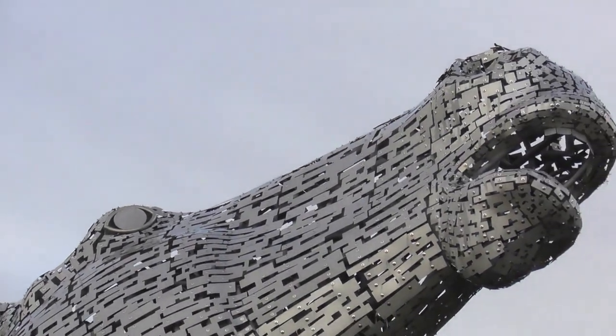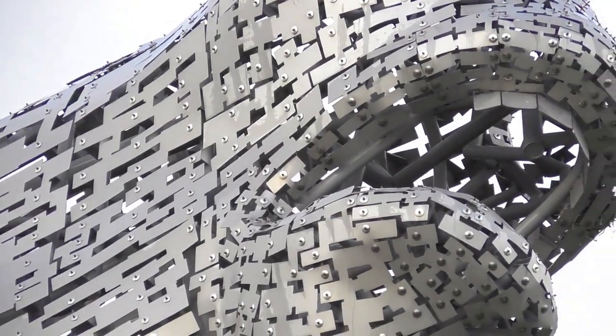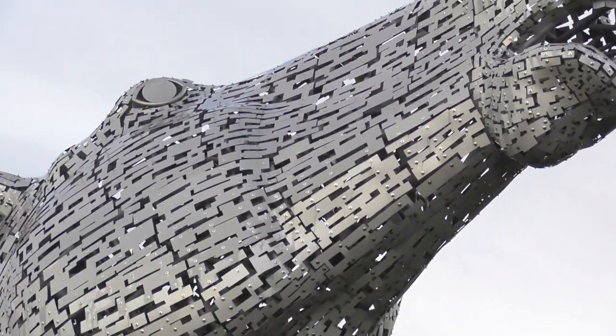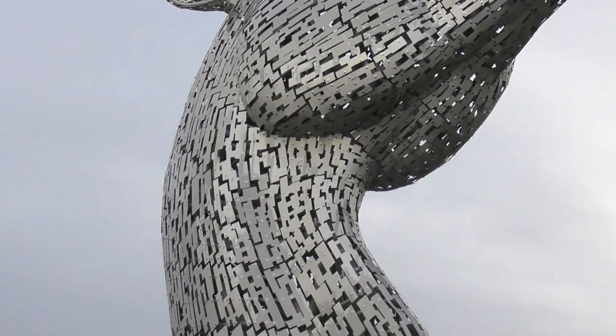Amazing little piece made with stainless steel, hand-welded and about 30 metres high, weighing 300 tonnes each horse. It's amazing how each little piece is still being welded together. Look how big it is, and there's another one as well.